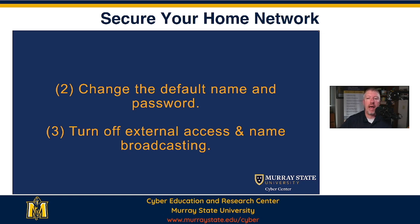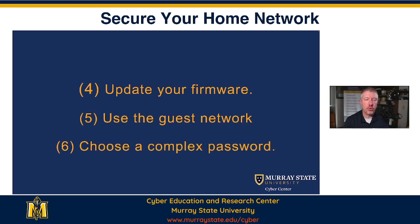Name broadcasting would allow everybody to know the name of your home network. Now, that doesn't provide a lot of security, but it provides a little bit. And it's enough that you want to make sure that you turn that off.